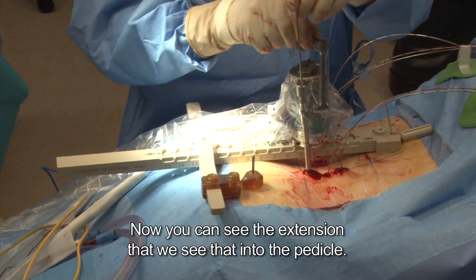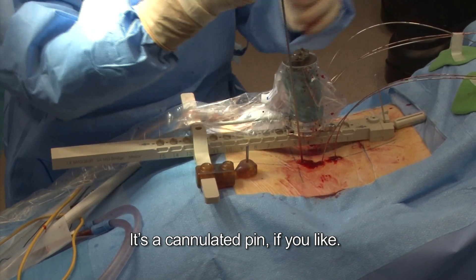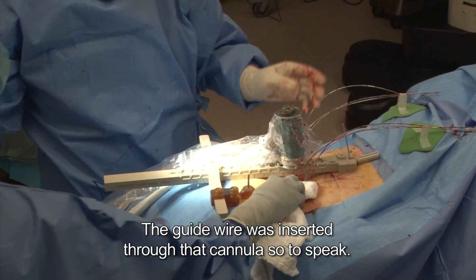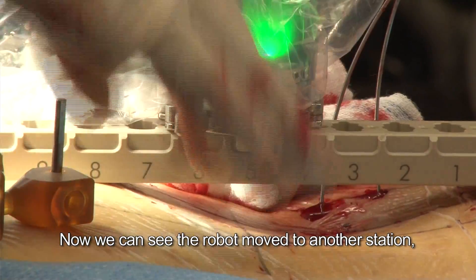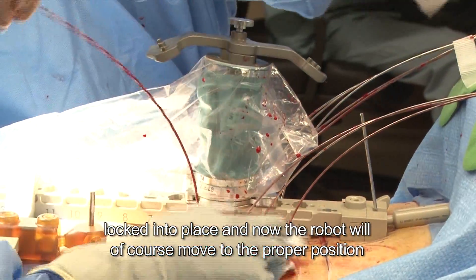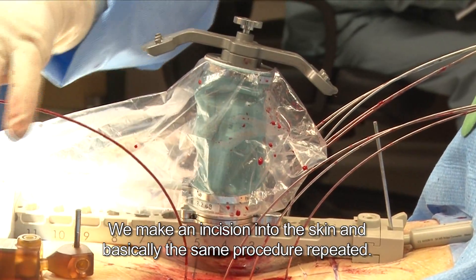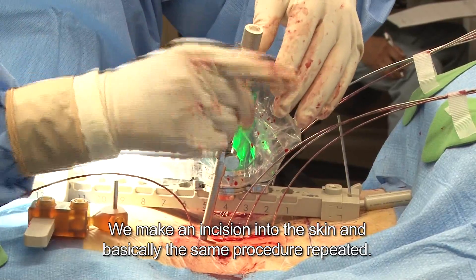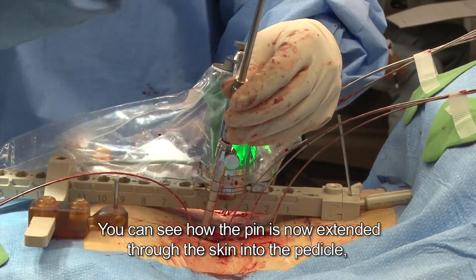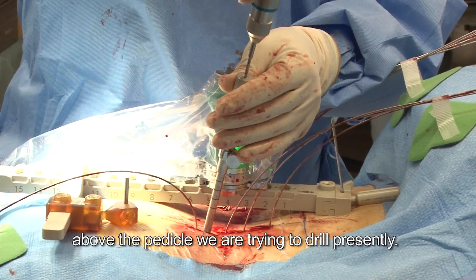You can see that extension into the pedicle — it's a cannulated pin, if you like. The guide wire was inserted through that cannula, so to speak. Now you can see the robot move to another station and lock into place. The robot will then move to the proper position after we insert it. The cannula is introduced again, we make an incision into the skin, and basically the same procedure is repeated. You can see how the pins are extended through the skin into the pedicle above the pedicle we are presently drilling.